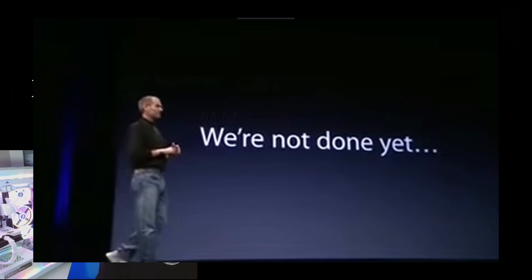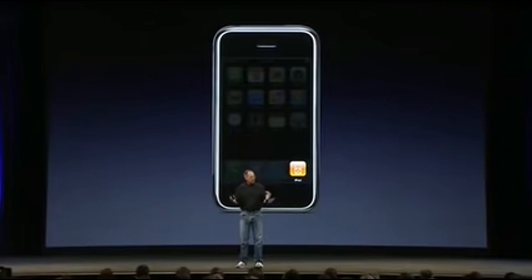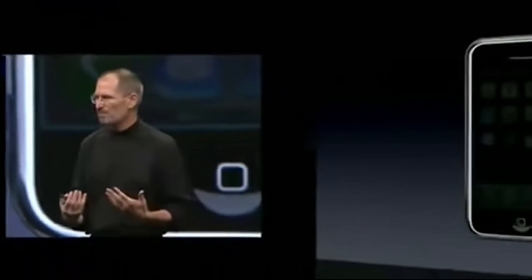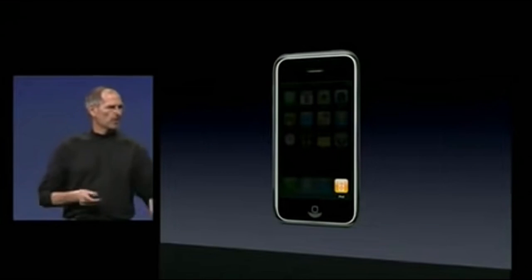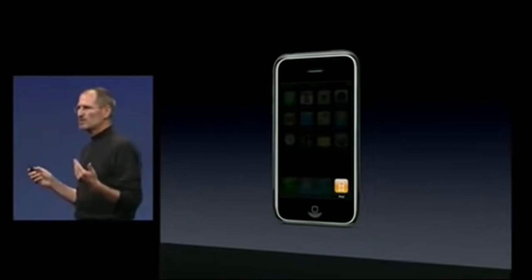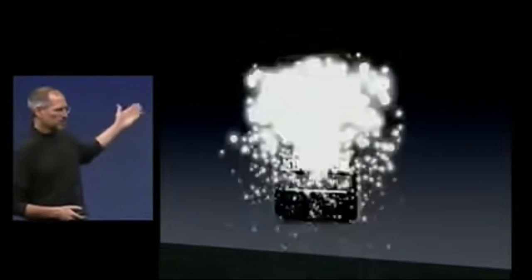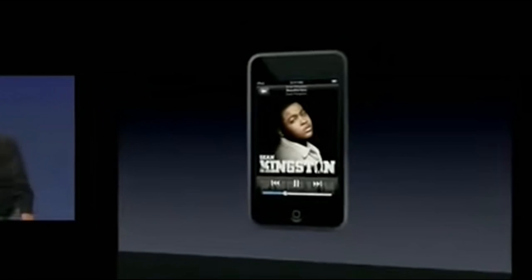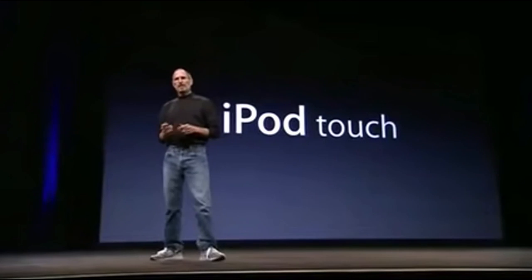When Apple introduced the iPhone in January, they said it was the best iPod ever — and iPhone owners agreed. With its multi-touch user interface, incredible album artwork and video, it is the best iPod ever. People had been asking when Apple would bring this technology to a standalone iPod. Well, the answer is today, and this is what the product looks like — it's called the iPod Touch.